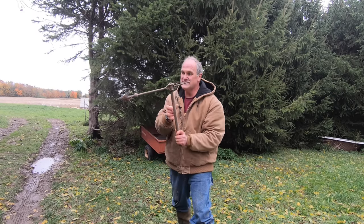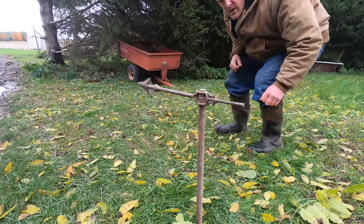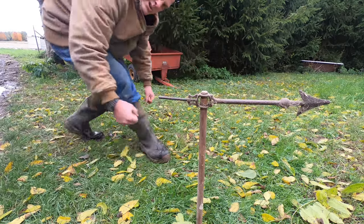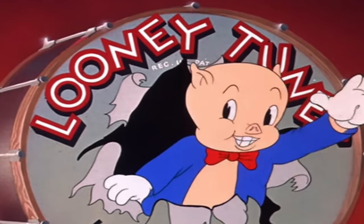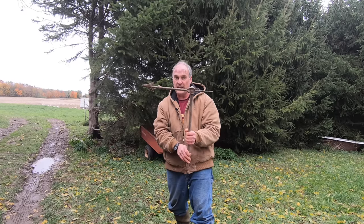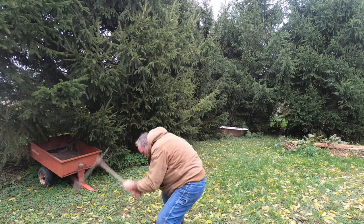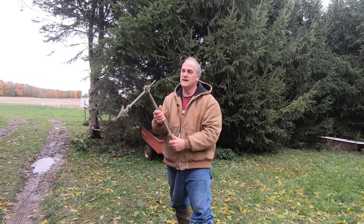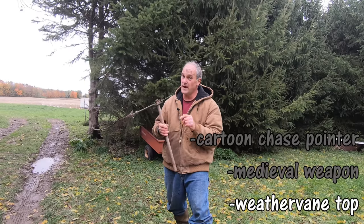Next up we have this. Is it... A: A Looney Tunes chase pointer... B: A medieval weapon... or C: A weathervane top? This is a tricky one — take your time before deciding.